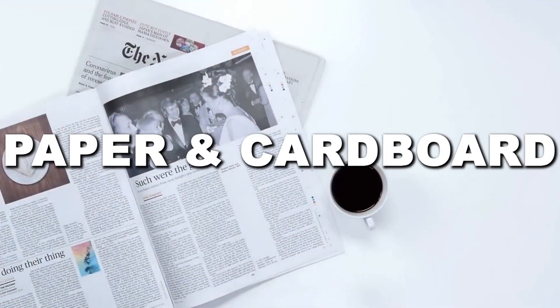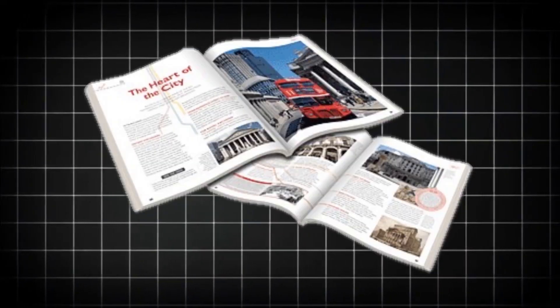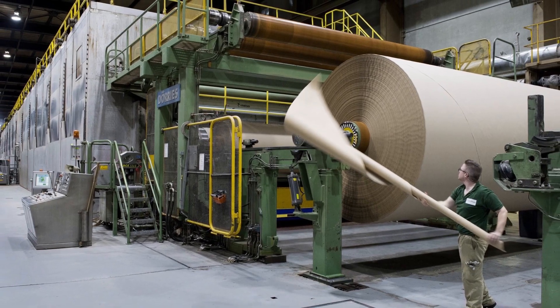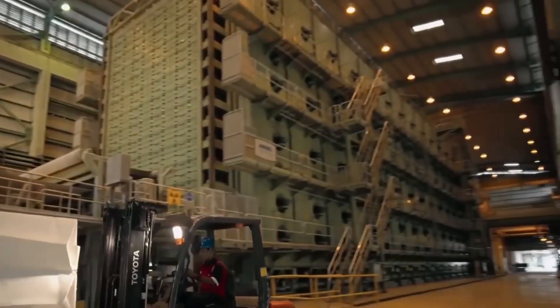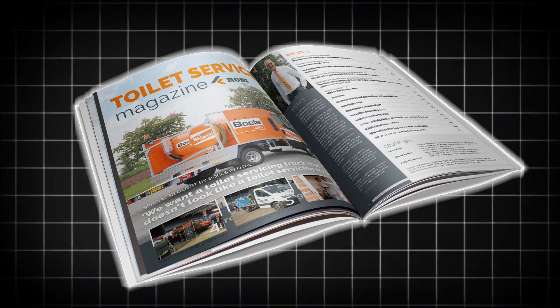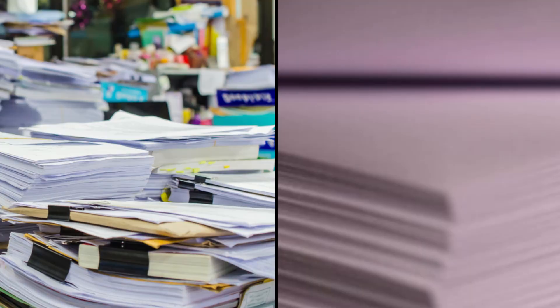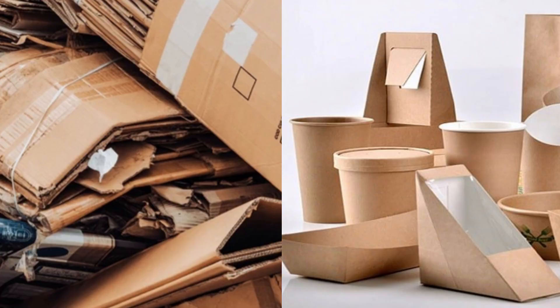Now at number three, paper and cardboard. Every day, mountains of newspapers, magazines, office paper, and cardboard boxes pile into recycling centers, ready for a second life. It all starts at sorting stations, where workers and high-speed machines separate paper into different categories: cardboard, newspapers, glossy magazines, and office paper. High-quality office paper is kept aside to be turned into fresh printer sheets, while lower-grade materials like newspapers and cardboard are destined for packaging.